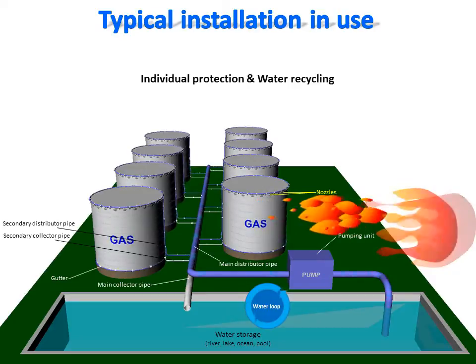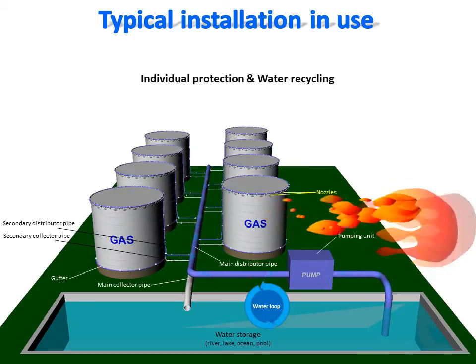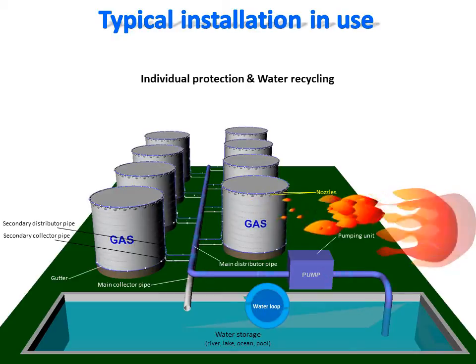During a fire alert or an impending wildfire, the stored water is pumped toward each tank, where it is sprayed by the nozzles to cover each tank's surface with a running water film. The water film is recovered at the bottom of each tank and redirected toward the water stock, creating a water loop that ensures water availability. Combined with the efficiency of fire protection provided by the running water film, this new concept is a cheaper, reliable, and efficient option to protect tanks storing fuel or flammable liquids.